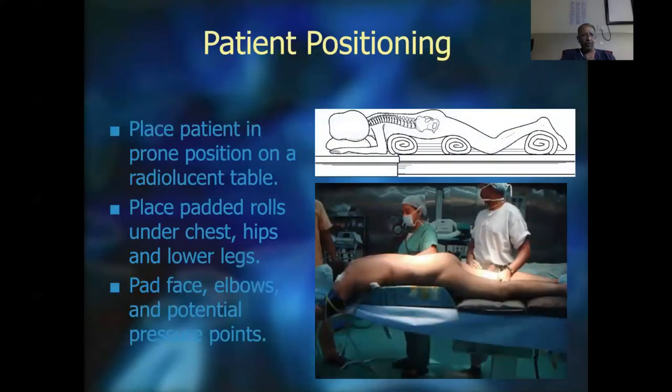Most importantly, the patient is on a radiolucent table where you have to be able to do both AP and lateral views. It's very important that you be able to see both AP and lateral views — this should never be compromised. Place padded rolls under the chest, hips, and lower legs to protect those areas, and pad the face, elbows, and potential pressure points as you do in any open surgery.